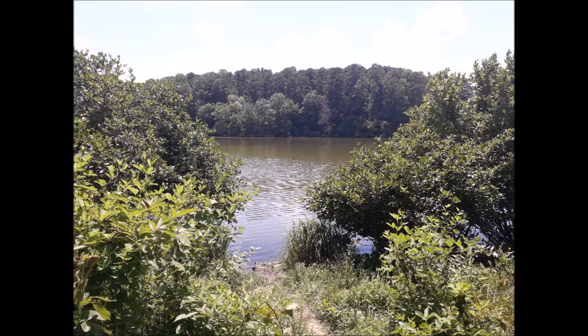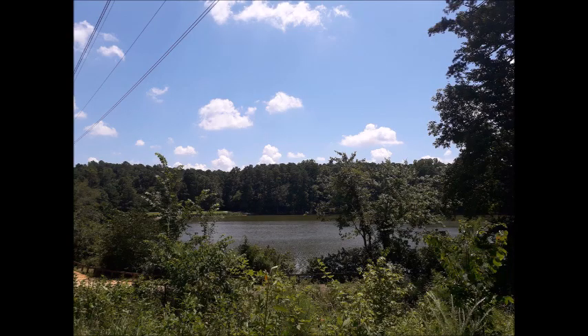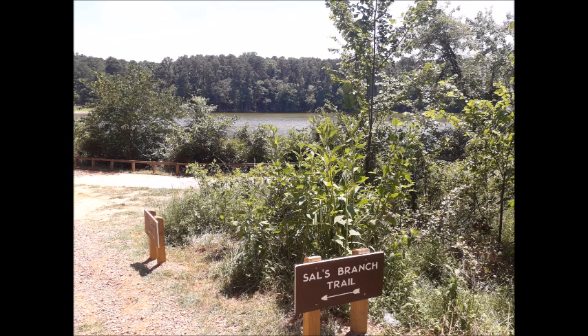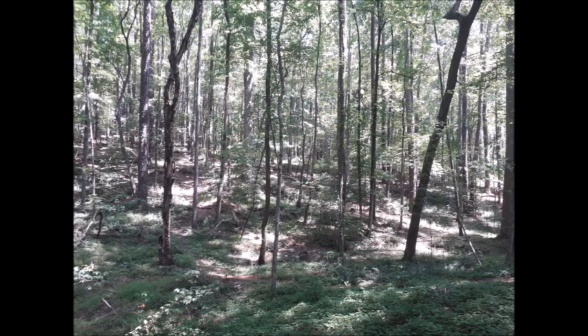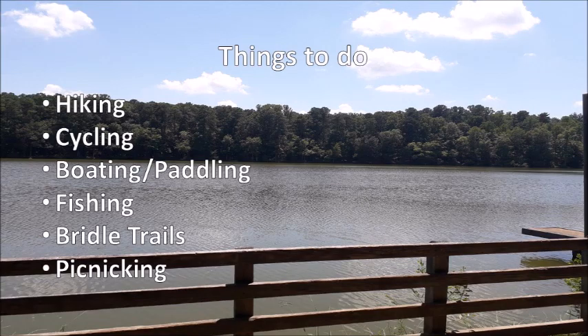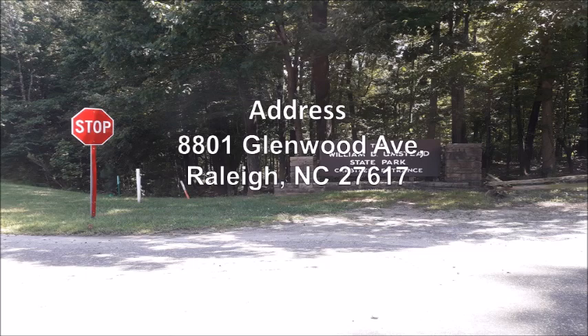The park offers a variety of activities like hiking, cycling, boating, paddling, fishing, and the puddle trail. You can also plan for a picnic over there. Here are the activities and the list of trails for you to consider. The address is right in front of you on the screen.